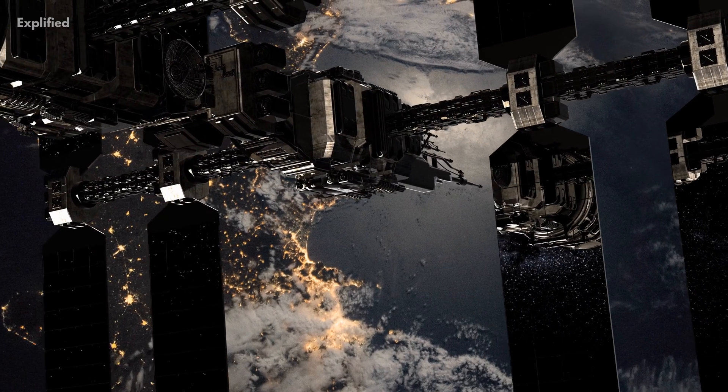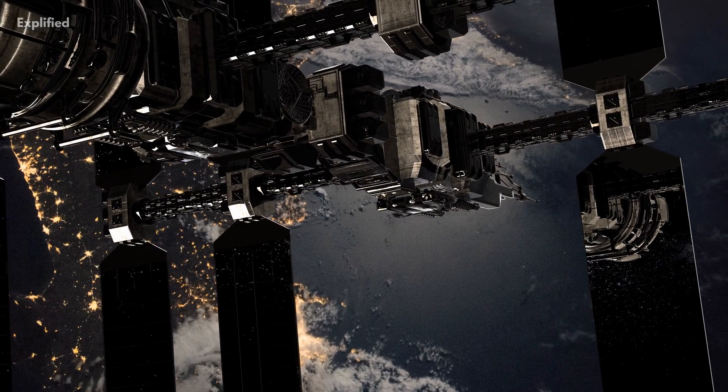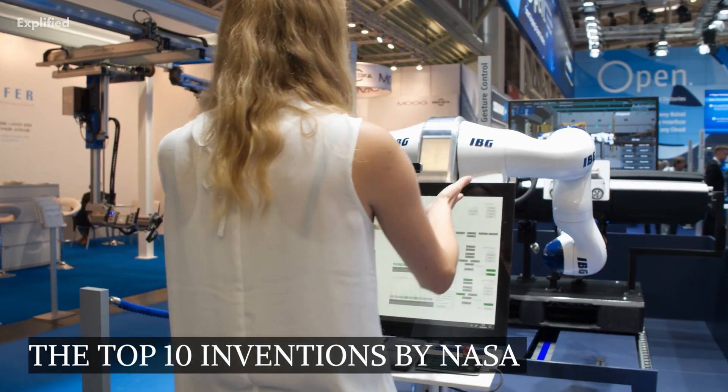In fact, the NASA team is so inventive that many of its discoveries benefit those of us who remain on the ground. Here are the top 10 inventions by NASA which are used in our daily lives.